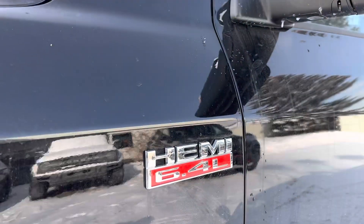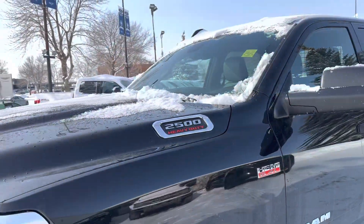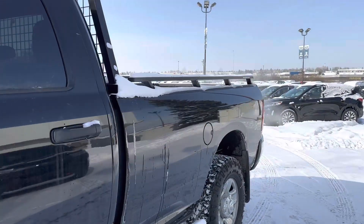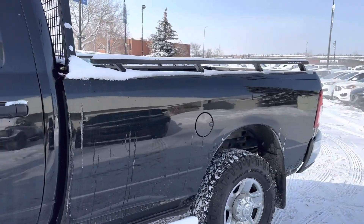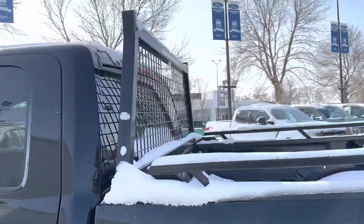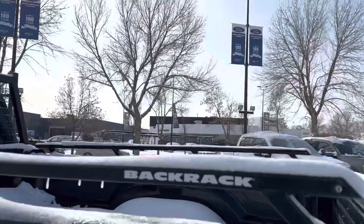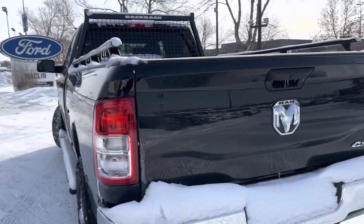We got the 6.4 Hemi under the hood of this truck — super powerful V8 engine. Running boards on the side, and then we do have the long box on the back of this truck as well. The cool thing is that we do get the headache rack included with this truck, so it's ready for work.